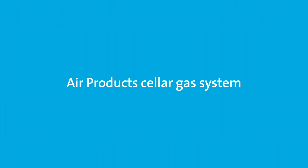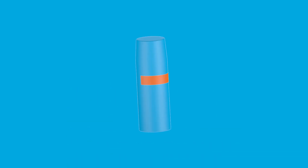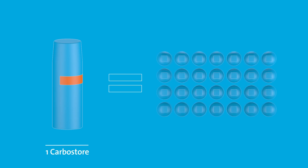Serving the perfect pint can consistently be achieved with an Air Products gas system. One carbostore tank holds the equivalent of 28 small gas cylinders.